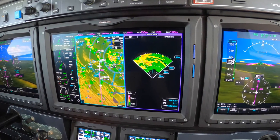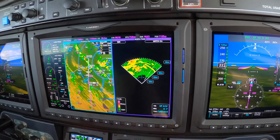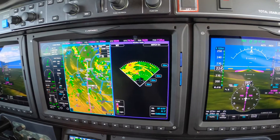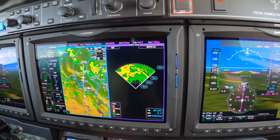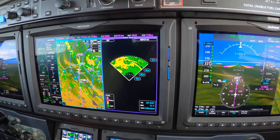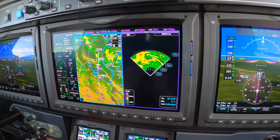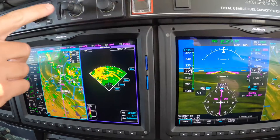It should be a left turn for us. We'll be past this weather event, which looks like it's going to slide off west of the airport. We've got color weather radar and NEXRAD — using the NEXRAD for the strategic portion of the planning, and the tactical portion will be with the onboard radar.